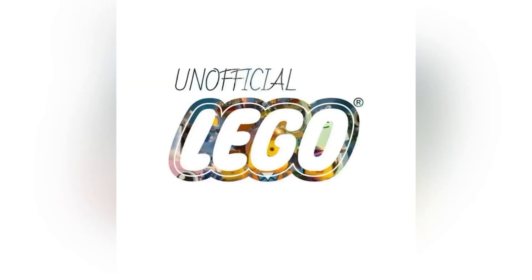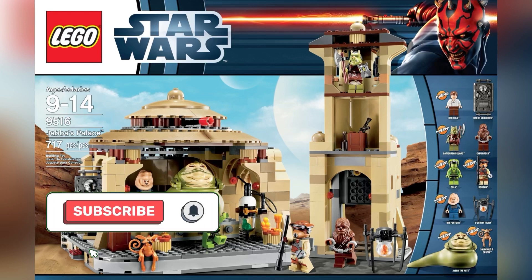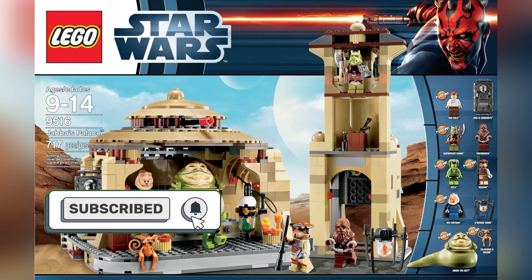Hey there guys, Unofficial LEGO here. Hope you're all doing well. In this video we're going to be talking about a brand new exciting LEGO Star Wars 2023 leak. This new LEGO leak is a Jabba's Palace diorama set that is being rumored for later this year of 2023. We're going to go ahead and hop right into it.